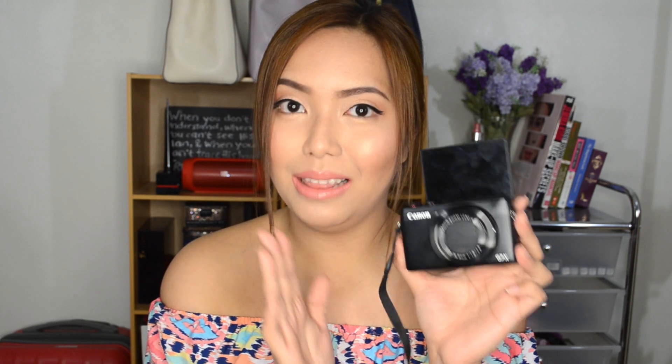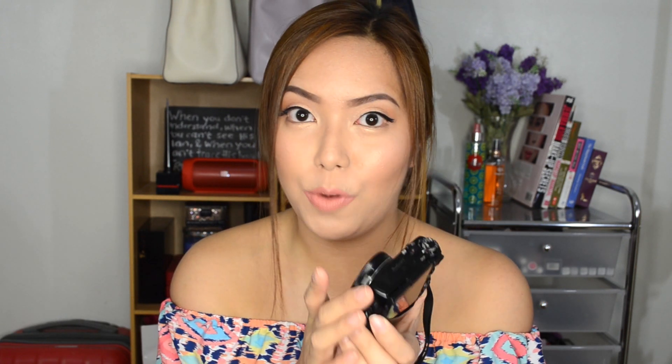Next, we move on to gadgets. Late last year I finally got myself the Canon G7X. I have been meaning to get this camera for the longest time because it has been raved by a lot of beauty vloggers. I finally have it and I've been vlogging with it every day. It's an amazing camera — it actually doubles up like an SLR because it takes awesome photos. It's mind-blowing and it really changed my vlogging life.